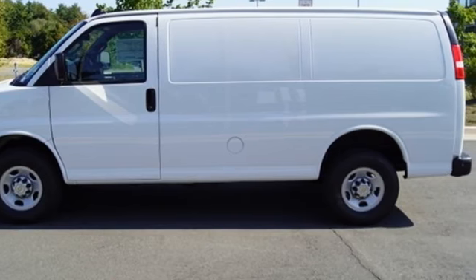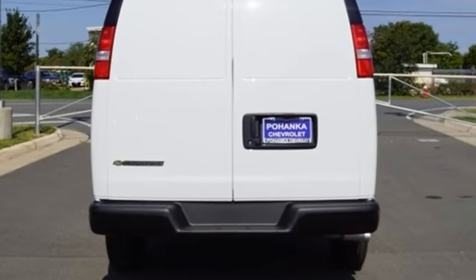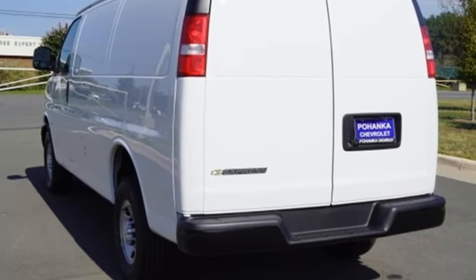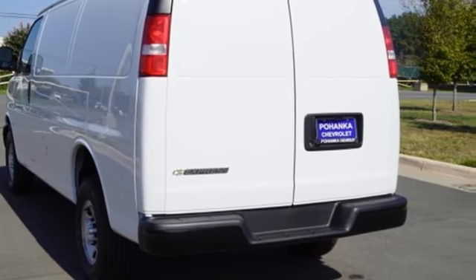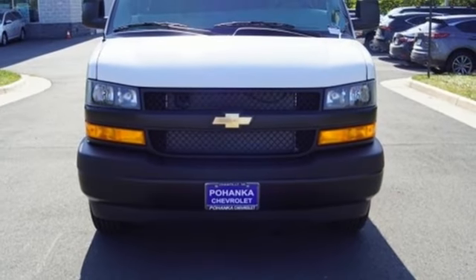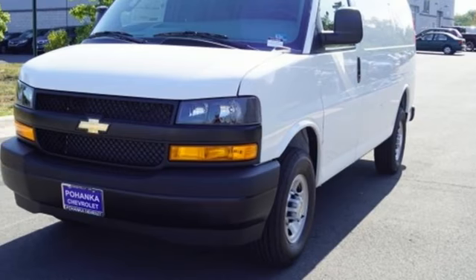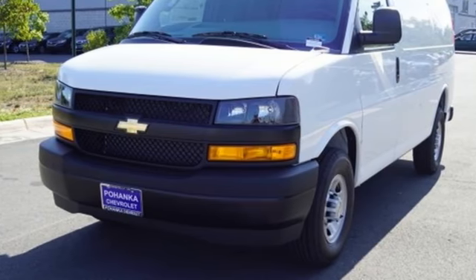It comes nicely equipped with features you'll love: streaming audio, Wi-Fi hotspot, leather steering wheel, wireless phone connectivity, manual tilting steering column, V8 engine, gas pressurized shocks, and automatic transmission. Chevrolet — 100 years of icons.